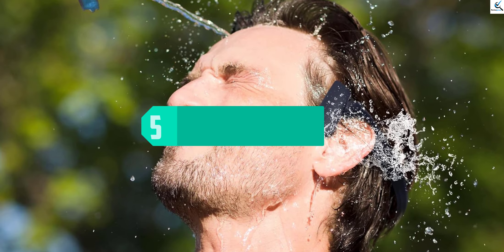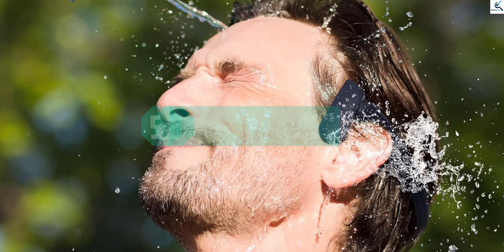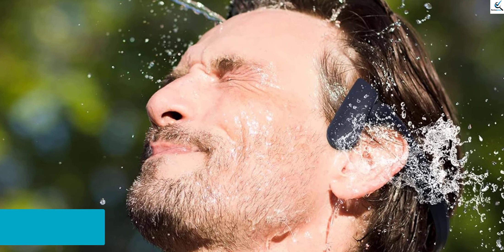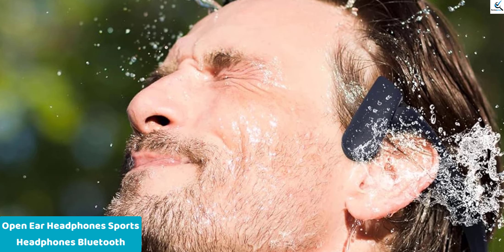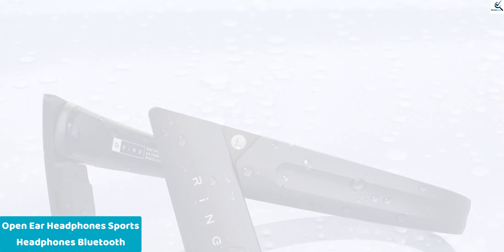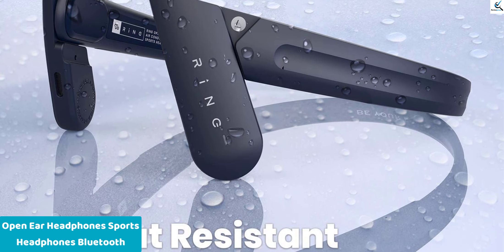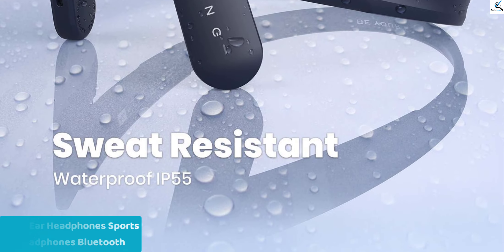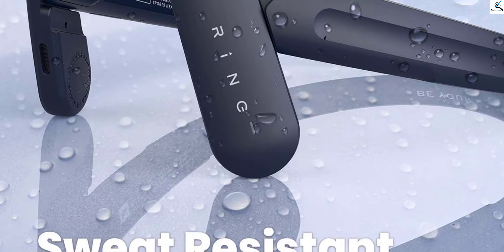Starting at number 5, we have Open Ear Headphones Sports Headphones Bluetooth. The MU6 wireless open ear headphones redefine versatility with a blend of innovation and functionality. Designed for music enthusiasts, gamers, runners, and professionals, these Bluetooth-enabled headphones feature a built-in microphone, ensuring seamless communication on the go.